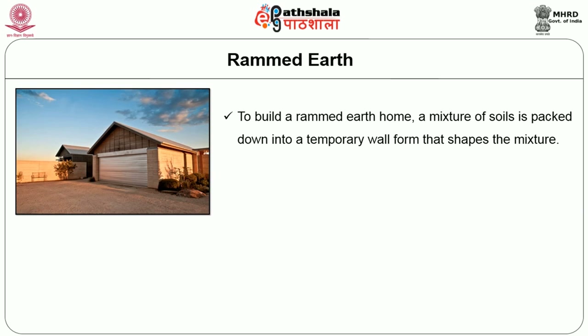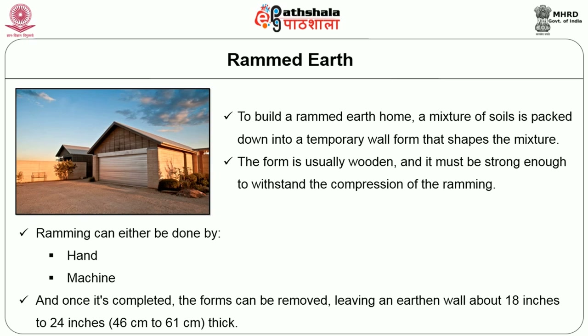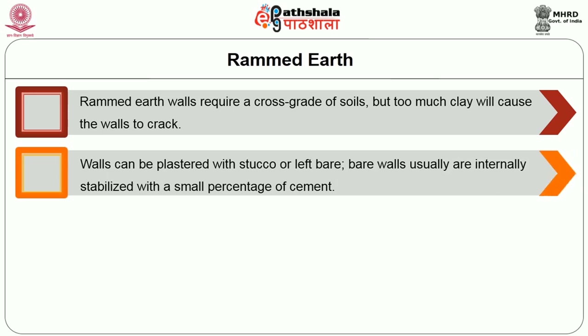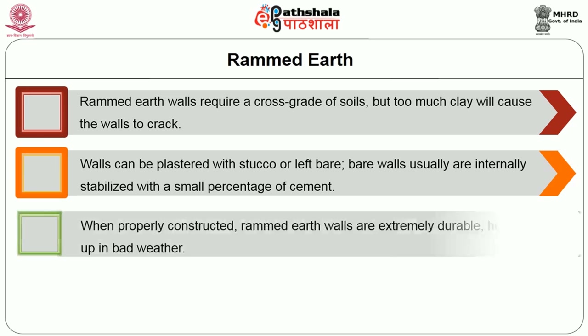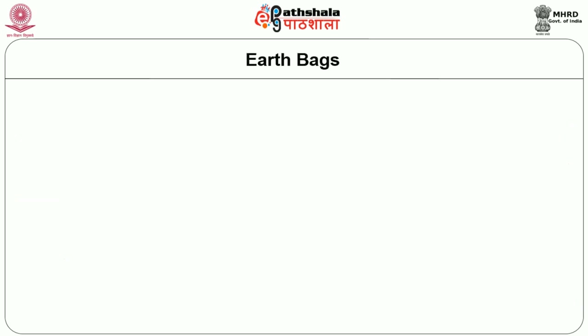To build a rammed earth home, a mixture of soils is packed down into a temporary wall form that takes the shape of the mixture. The form is usually wooden and must be strong enough to withstand the compression of ramming, which is done by hand or by machine. Once completed, the forms can be removed leaving an earthen wall about 18 to 24 inches thick. Rammed earth walls require a coarse grade of soil, but too much clay will cause the wall to crack. Walls can be plastered or left bare; bare walls are usually internally stabilized with a small percentage of cement. When properly constructed, rammed earth walls are extremely durable and provide energy savings due to their thermal mass.